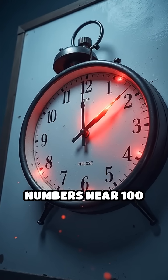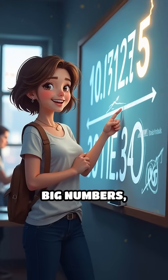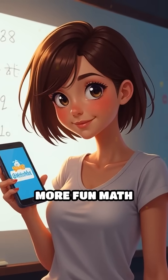This trick works for any two-digit numbers near 100 and can save you loads of time. Next time you see big numbers, impress your friends with this lightning-fast shortcut. Follow MyMathsMate for more fun math hacks.